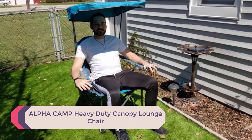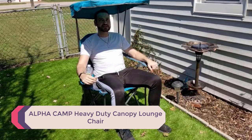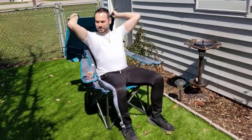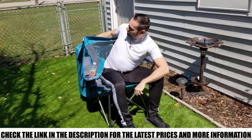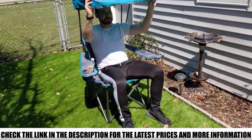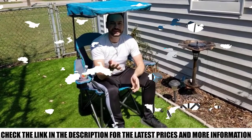Number 4: Alpha Camp Heavy Duty Canopy Lounge Chair. If you're a big person or someone who likes big, comfy chairs and has sensitive skin, this chair is the one for you. The Alpha Camp Heavy Duty Canopy Lounge Chair features a foldable canopy that provides 50-plus UPF sun protection, as well as a large cup holder, padded armrests, and a mesh phone pocket. It comes with a carry bag and is very easy to set up and pack away.